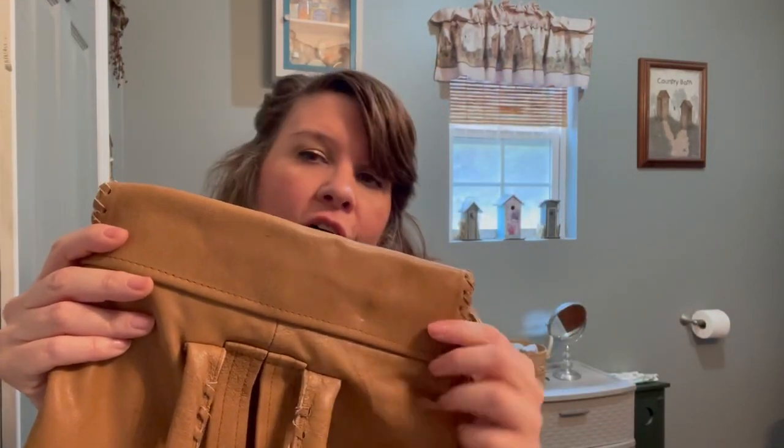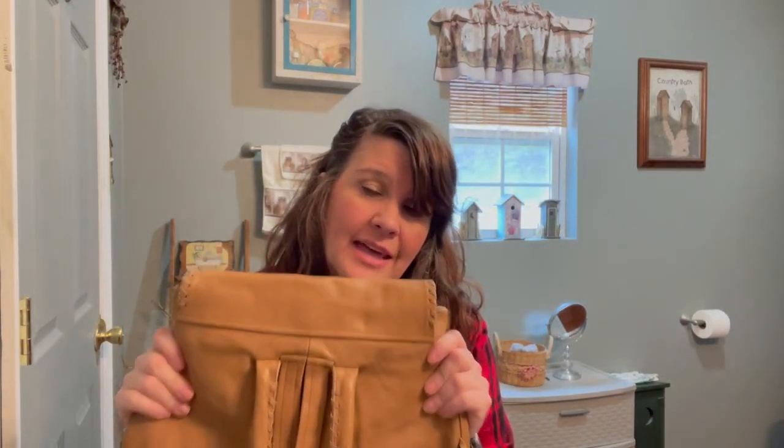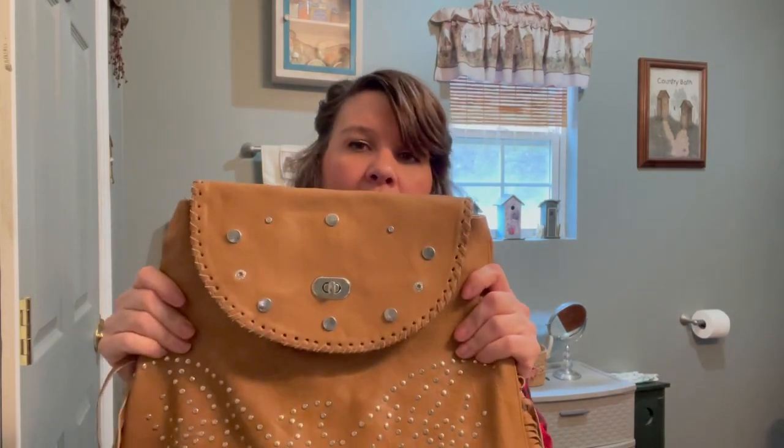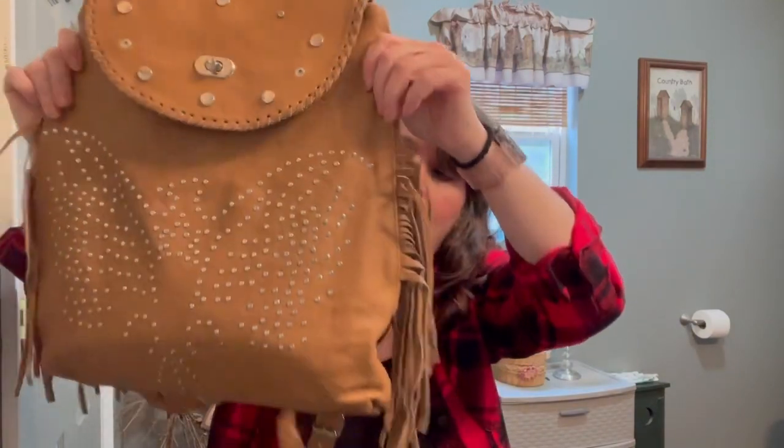Right here, if you want to know what I'm talking about, here's one on the back, but I'm just going to leave that alone because nobody's going to see that. Maybe in time it will kind of come out a little bit, but I thought that made the flap really pretty. It has fringes on it.